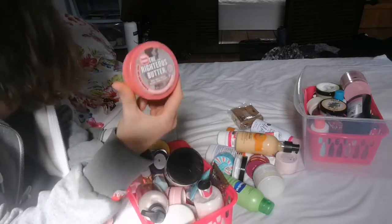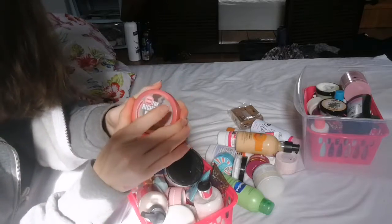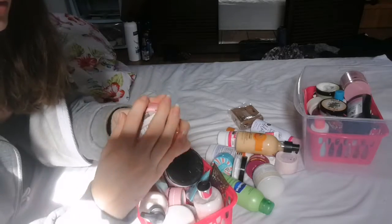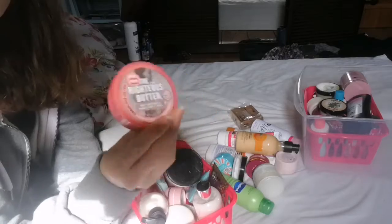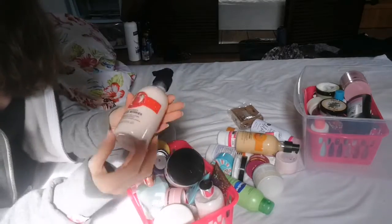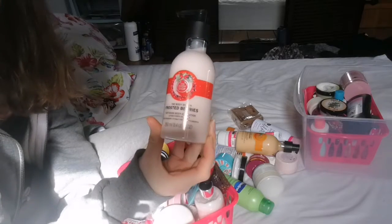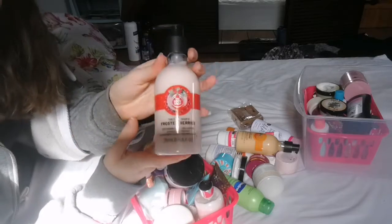The first thing I know I'm getting rid of is the Righteous Butter by Soap and Glory. I have used it a few times, so this one is going straight in the bin — I'm just not a fan of the smell. Next up is the Body Shop Frosted Berries Softening Body Gel Lotion. I love a gel lotion and I think they're really, really good, so I'm hanging on to this one.